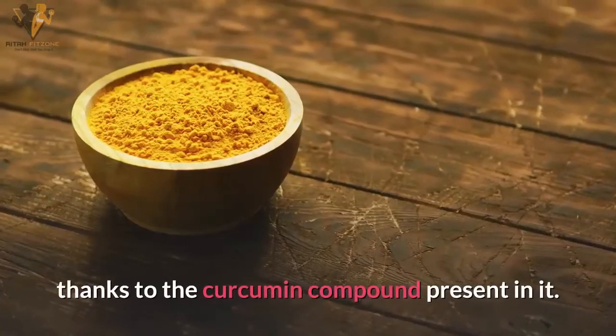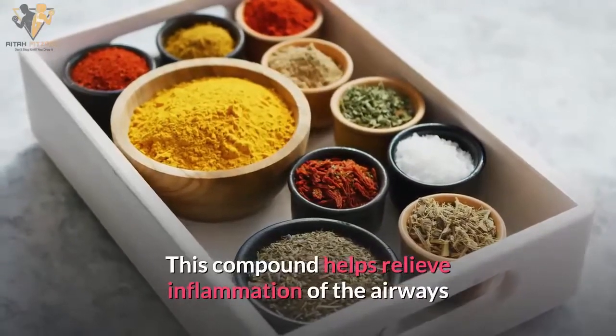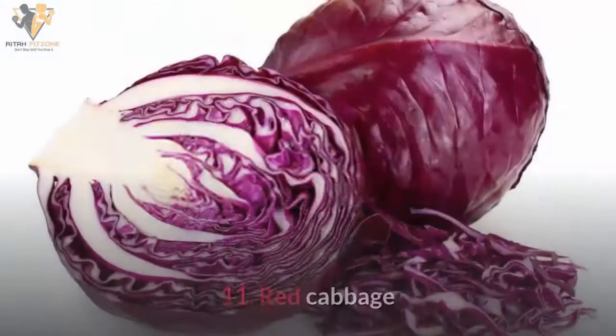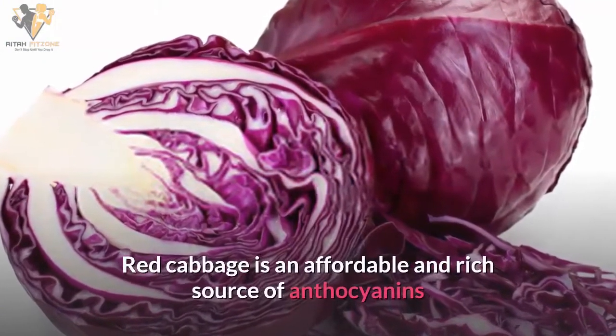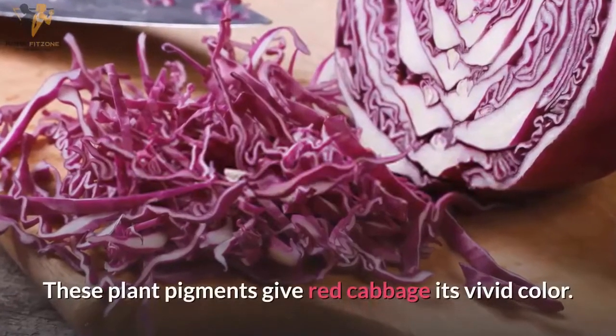Number ten: turmeric. Turmeric has anti-inflammatory properties thanks to the curcumin compound present in it. This compound helps relieve inflammation of the airways and tightness of the chest associated with asthma.